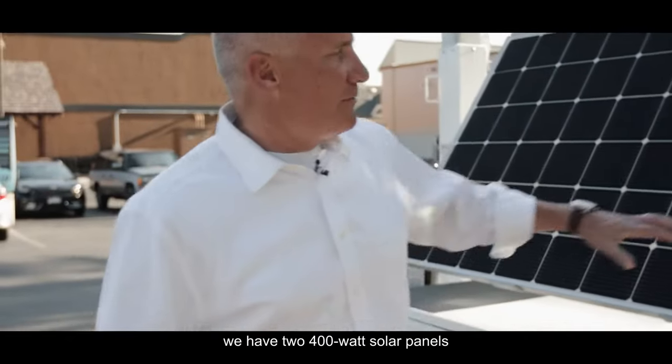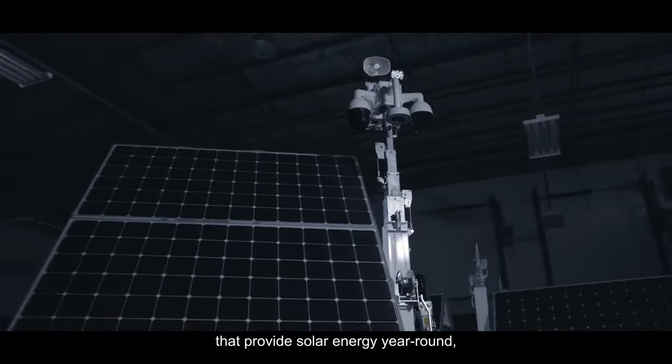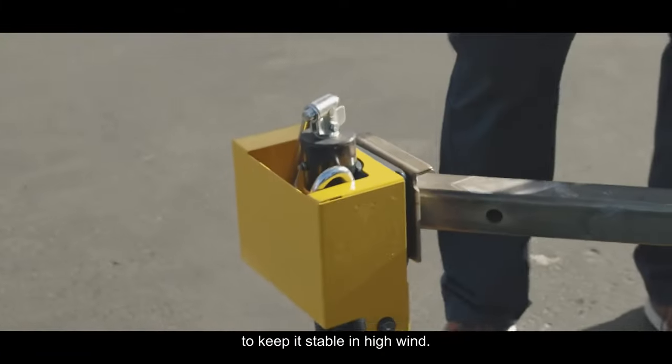On the hardware side, we have two 400 watt solar panels that provide solar energy year round, 365 days a year. As you can see, we also have four outriggers to keep it stable in high wind.